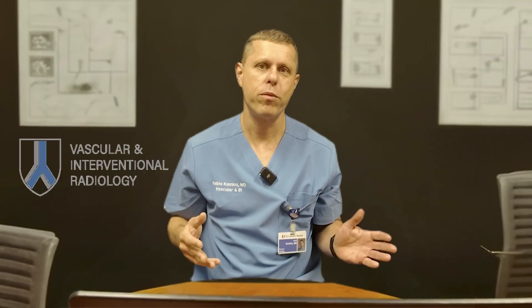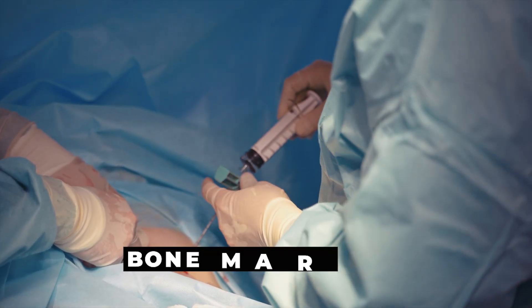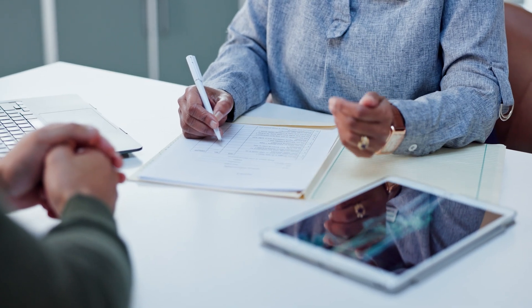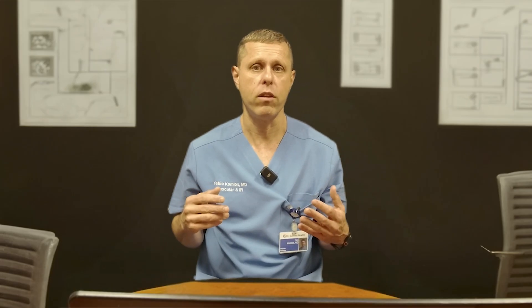Today I want to talk to you about a really common procedure called a bone marrow biopsy. It's often shown in movies as a super painful procedure, but sometimes I think it's misunderstood. If your doctor has recommended this procedure, you might have questions or concerns, and that's completely normal. My goal is to explain what it is,